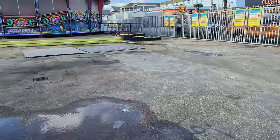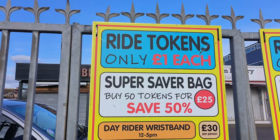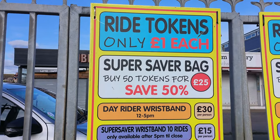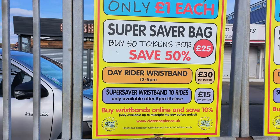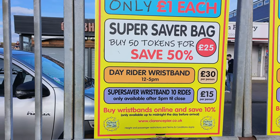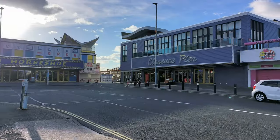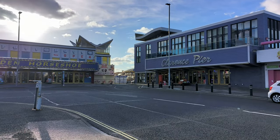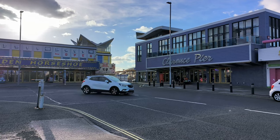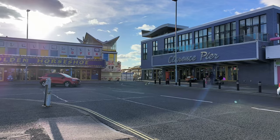The park opens this weekend, the second of March. Make sure you get down to Clarence Pier and show your support. Tokens are a pound each — great value — with 50 tokens for £25. It's an absolute steal. Day wristbands are £30 per person, and £15 if you come for an evening session. As always, a massive thank you to Clarence Pier for inviting us down. Make sure you're there this weekend. Thanks for joining us here on UK Theme Parks — we'll see you next time.